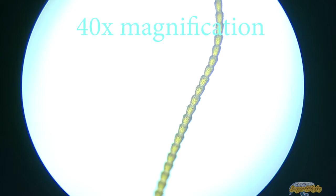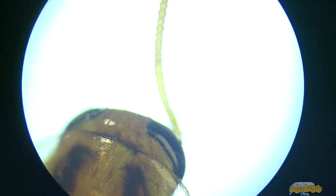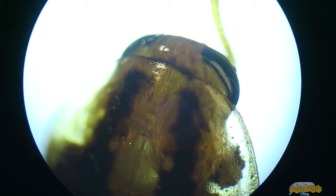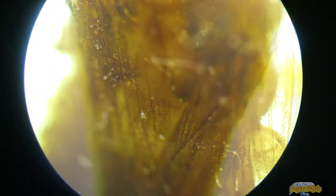Of the few species of cockroach that are domestic pests, it probably is the most widely troublesome example. The German Cockroach occurs widely in human buildings, but is particularly associated with restaurants, food processing facilities, hotels, and institutional establishments such as nursing homes.